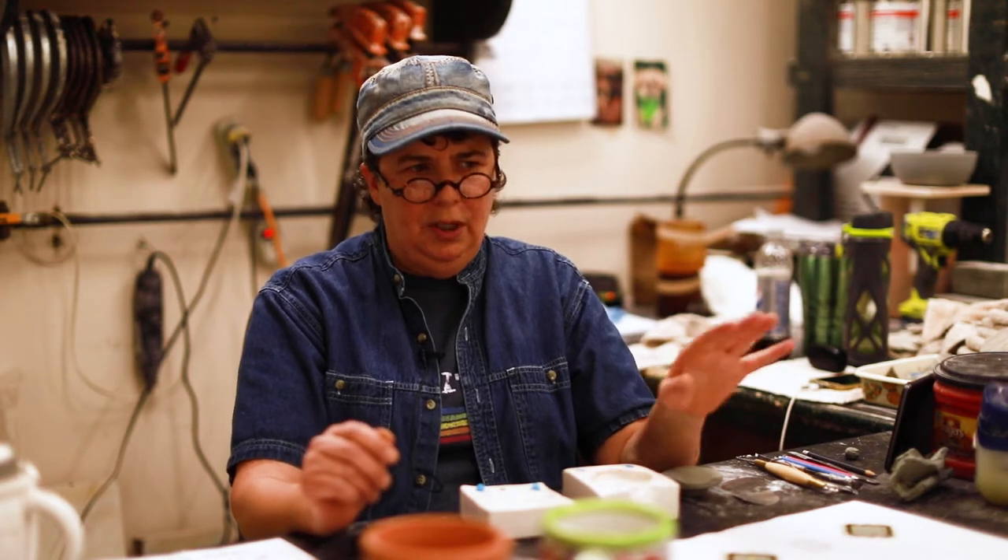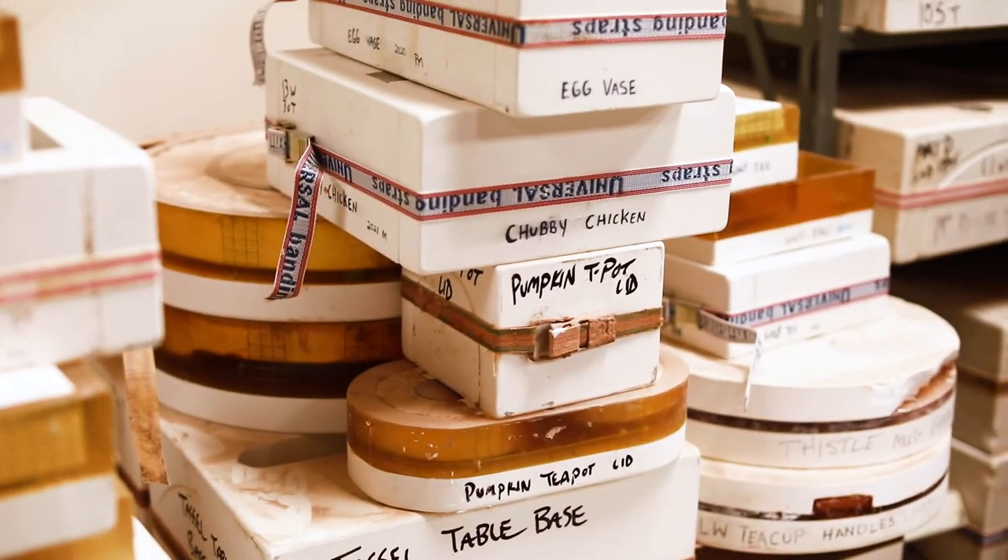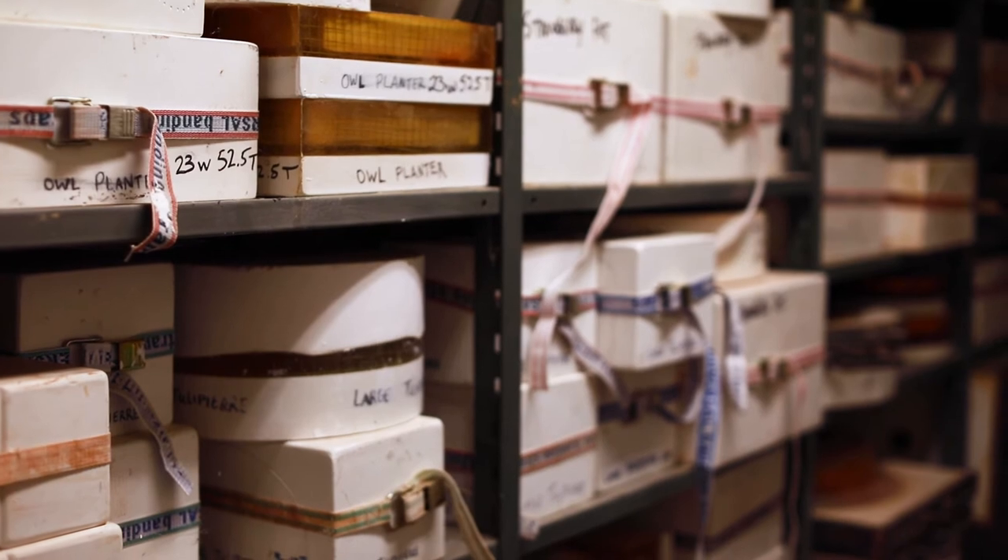Once it's all approved, I'll make a case mold. The case mold is actually our mother mold, which we make all our production molds from. So I'll make like 10 production molds. It'll go out on the floor, and then they'll start producing them, and then it goes into production full time.